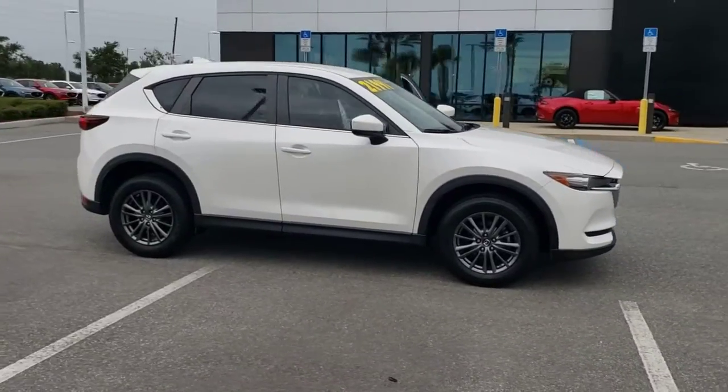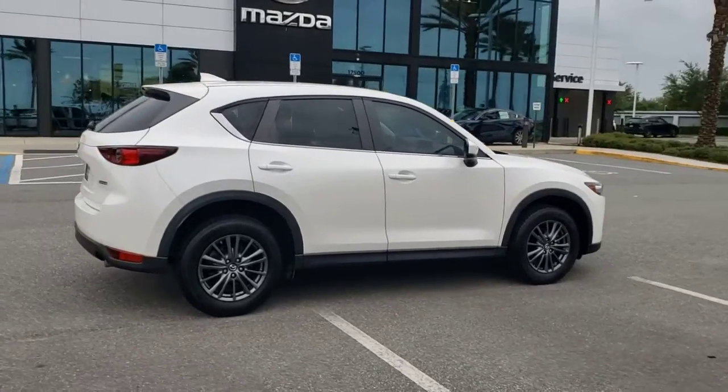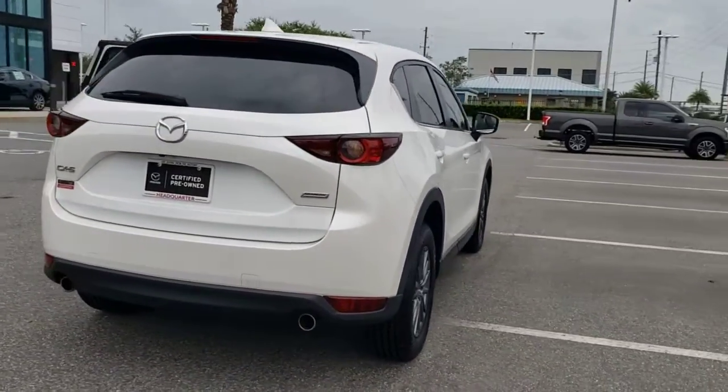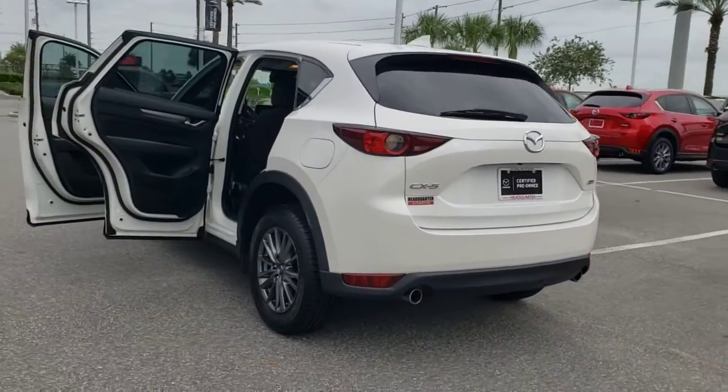Introducing the 2018 Mazda CX-5. With less than 40,000 miles on the odometer, this vehicle stands out from the rest. Enjoy the good life in this CX-5, the compact crossover with Highline style.